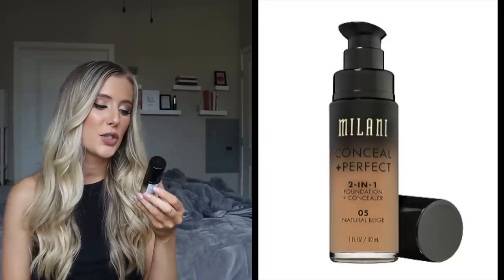Second to last, we have the Milani Conceal and Perfect 2-in-1 Foundation and Concealer. This one retails for $7.99 and also has a pump, which I really like. Ingredients worth mentioning include glycerin, and then this one actually has allantoin in it, which is a really nice skin-replenishing, skin-soothing ingredient. And similar to that Wet n Wild Photo Focus foundation, this one has nothing in it that is concerning as far as being a sensitizer or known irritant. So another option that's going to be better for you if you have really sensitive skin.